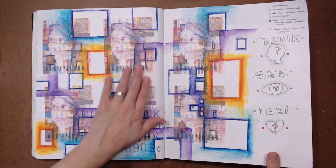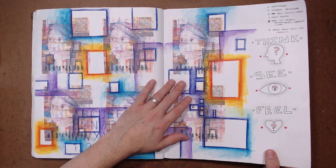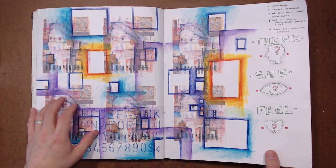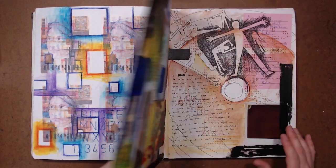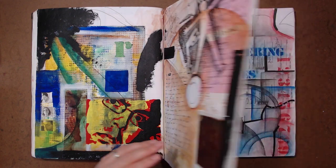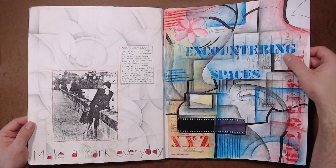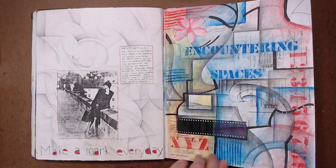Image transfers on torn newspaper — these are all laser prints that I used to create image transfers, and then I took the papers and glued them in. It's a cool phrase: 'encountering spaces.'